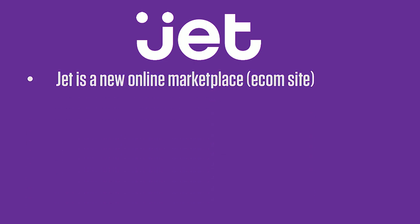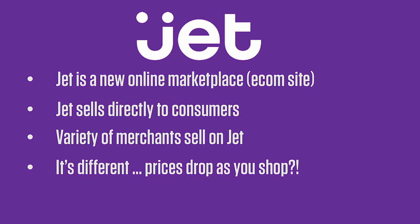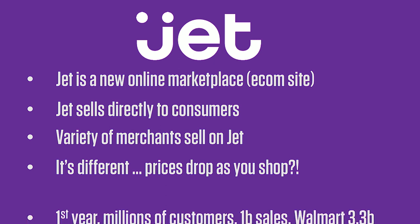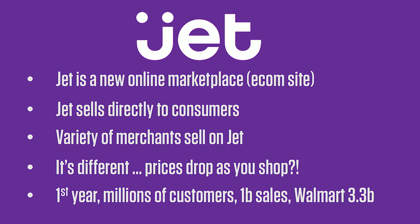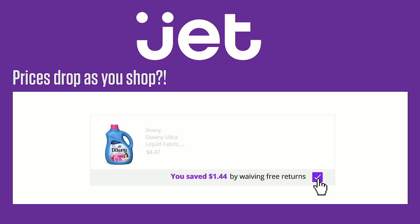Jet is a new online marketplace — an e-commerce website. We sell directly to consumers. We have a variety of merchants that sell on Jet, and it's different: prices drop as you shop. In our first year we attracted millions of customers, had a billion in sales — which is kind of unprecedented — and then we were bought by Walmart for 3.3 billion. If you buy something and we can put it in the same box as other stuff you ordered, that saves us money and we pass that savings back to you.